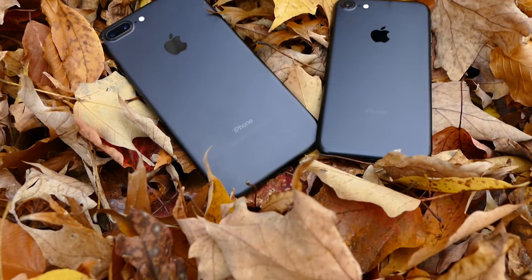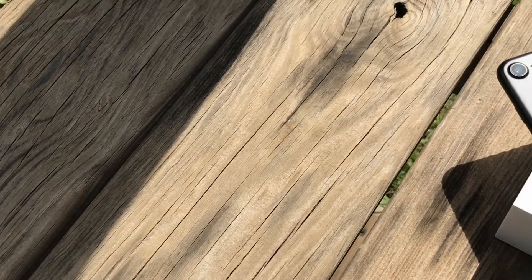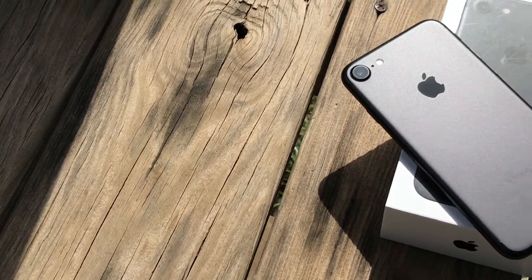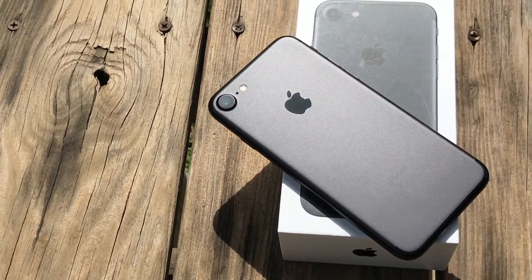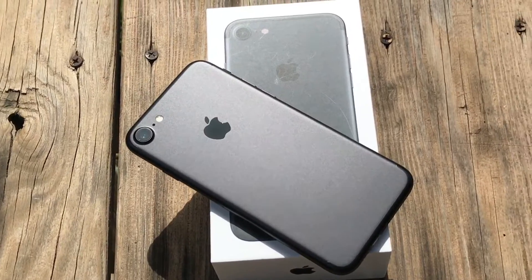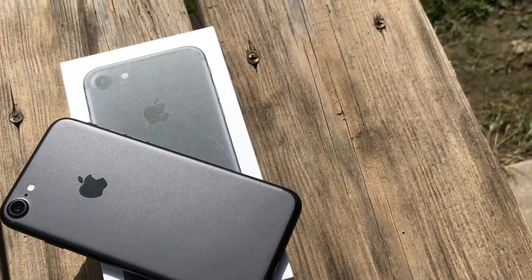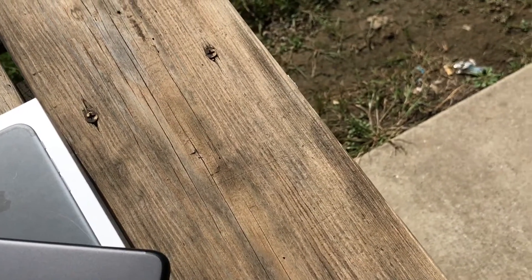Third, the home button no longer moves — it's totally solid. A linear vibration unit that Apple calls the Taptic Engine jolts when you apply pressure to the button, tricking your brain into feeling a click. It's nothing like the clumsy haptic feedback on other phones, and it really does feel like a click. And of course, finally, there's no headphone jack — but we'll get to that more later.